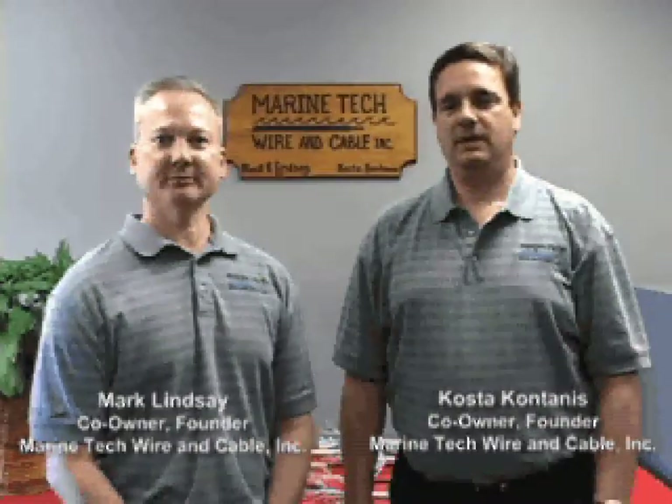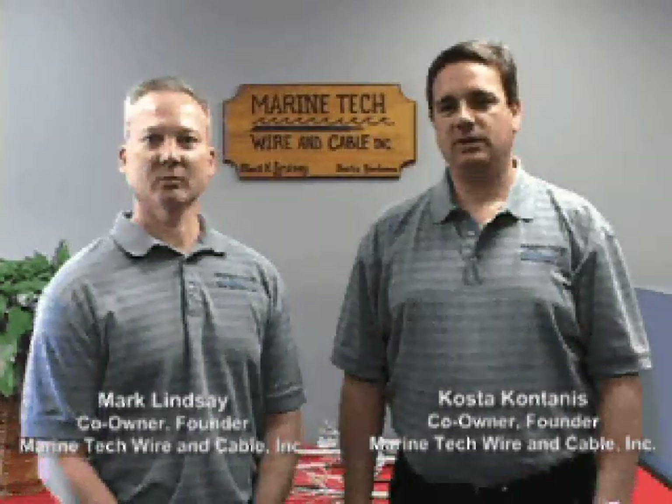Hi, my name is Mark Lindsey and my name is Costa Quintanis. We are the co-owners and founders of Marine Tech Wire & Cable. Thank you for joining us today on this video tour of our facility.